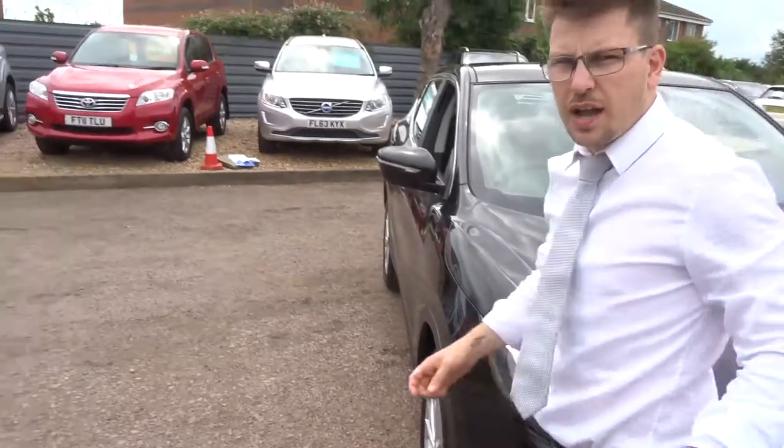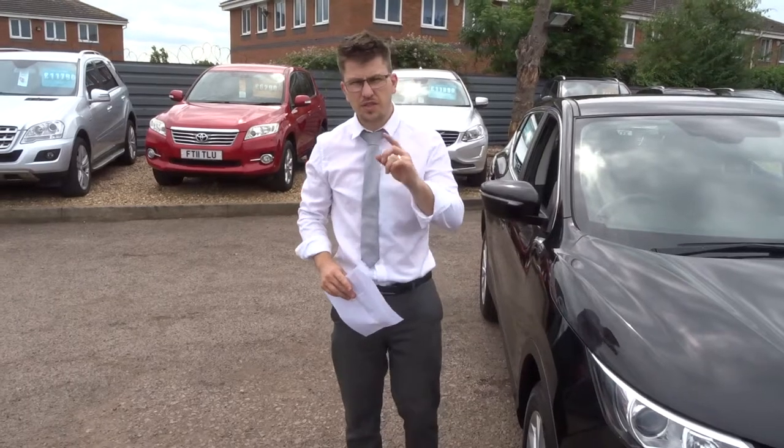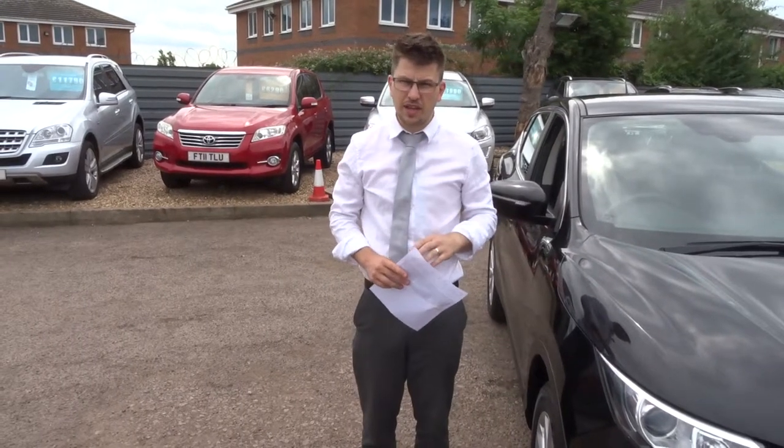When this car came to us, we did a 160 point check. We did that twice — once when we get the car, and then again when you get the car.